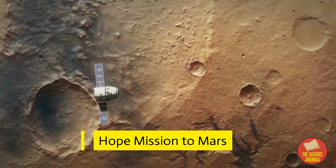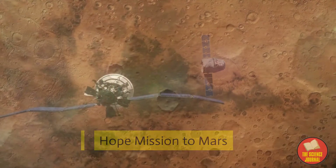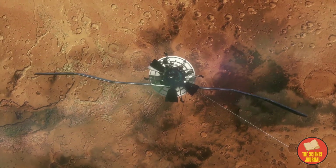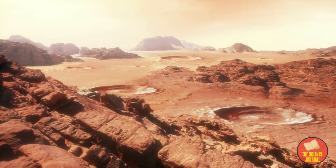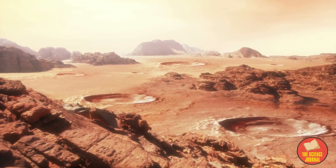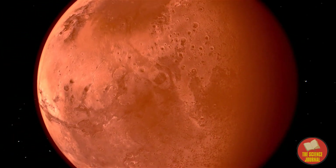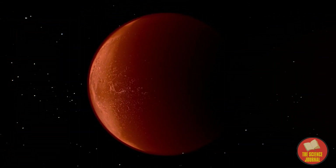A mission called HOPE, the Arab region's first attempt to go interplanetary, is on its way to Mars. It was launched in July 2020, and this spacecraft is expected to reach Mars orbit by February 2021. The objective of the mission is to collect data on the Martian atmosphere by studying its different layers across different seasons, and to answer key questions about the global Martian atmosphere and the loss of hydrogen and oxygen gases into space over the span of one Martian year.